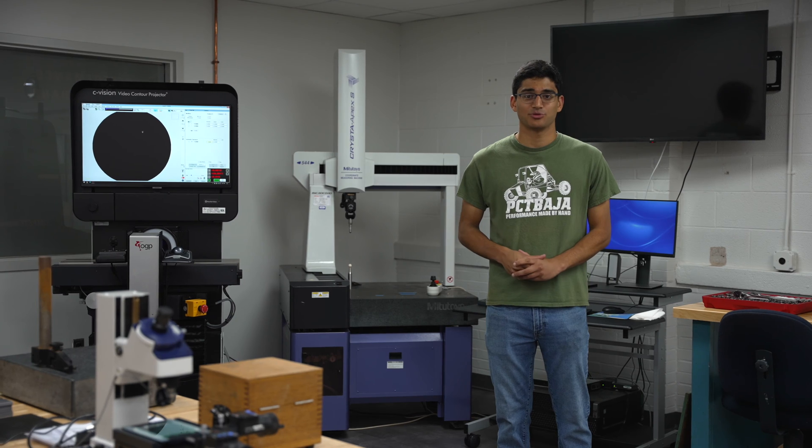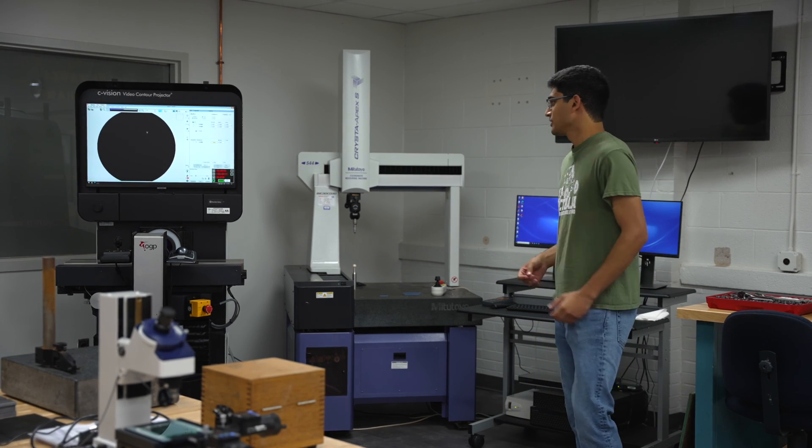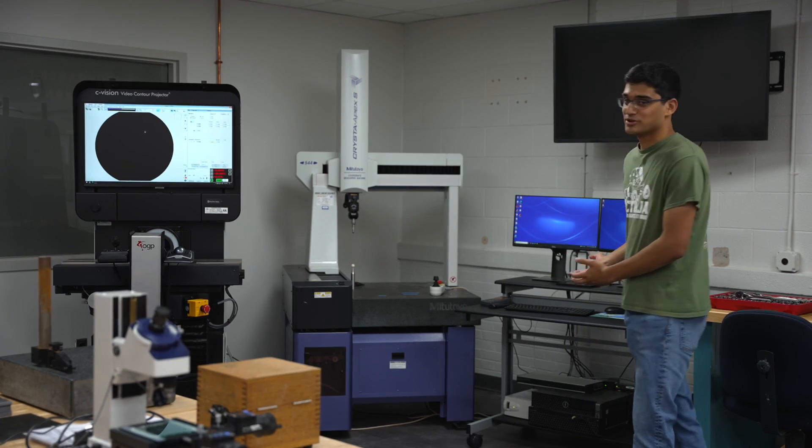We have a recently renovated metrology lab. That class begins with basic measuring instruments like micrometers, and then throughout the class we move on to optical comparators, hardness testers, and at the end it concludes with our vision systems and coordinate measuring machine.